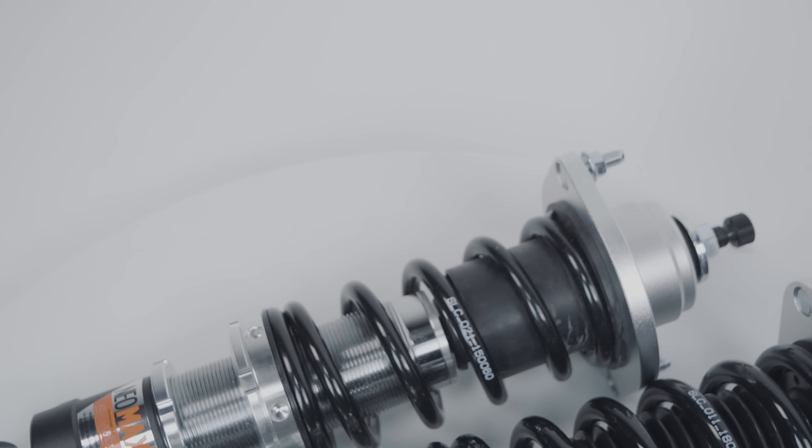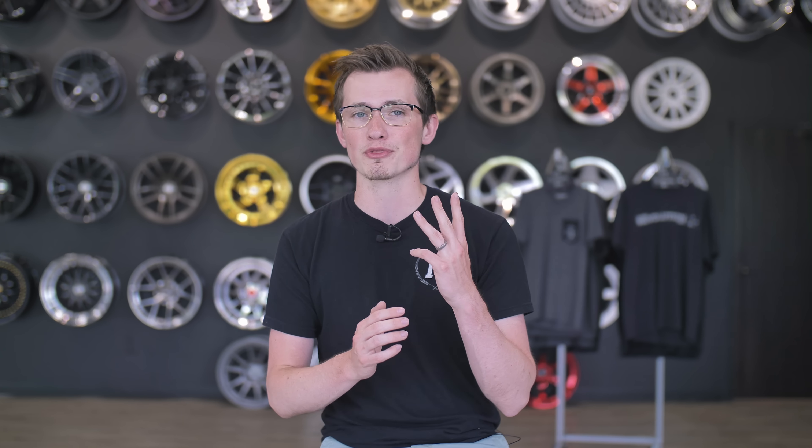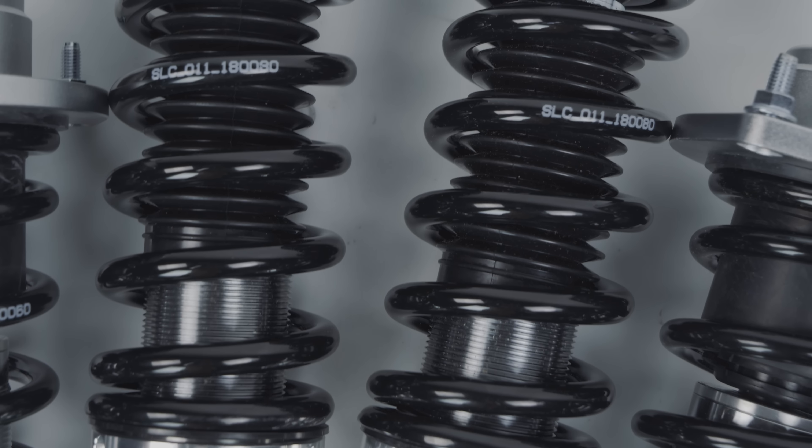The first thing that you may not know about Silver Suspension is they've been around for quite a long time, but they haven't really hit the domestic market until probably about a year ago. Silver Suspension was founded in 1999, and their specialty has and probably will always be just one product: coilovers.